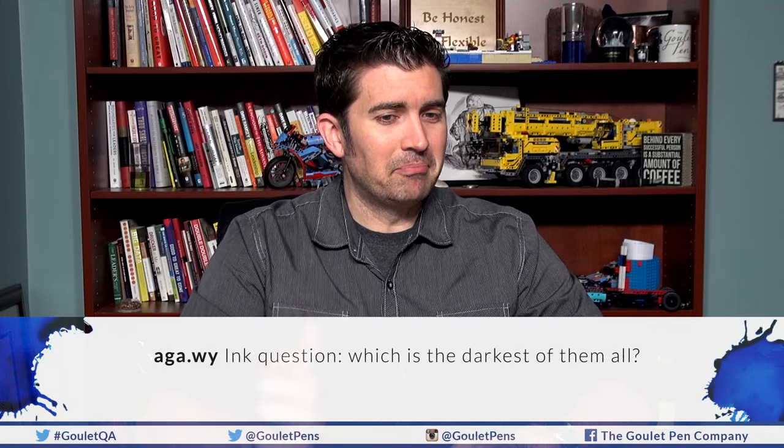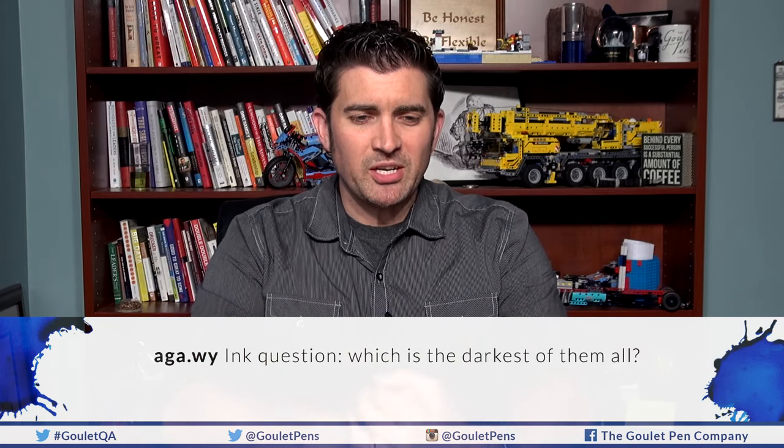This is from AgaWi on Instagram. Ink question: which is the darkest of them all? This is a great question I've been asked for years. If you're talking all inks, the obvious answer is black — that color is the darkest. So it really becomes: which is the blackest of the blacks? We have about 40 different black colors on GouletPens.com right now. Which is the exact blackest of the black is up for debate, because it varies depending on the pen used, the nib and how wet it is, and the paper used.